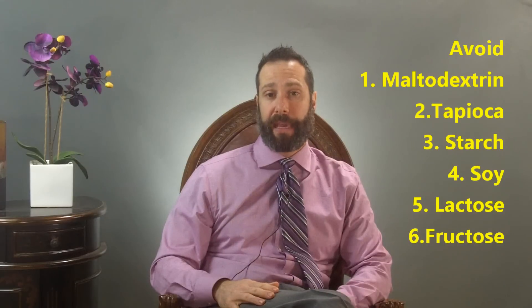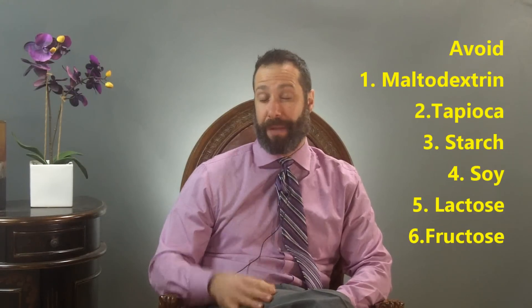In the early stages of SIBO treatment, I suggest you avoid probiotics that contain maltodextrin, tapioca, starch, dairy, or soy — unfortunately, many highly recommended probiotics on the market contain these. You also want to avoid fermented foods in the early stages due to the possibility of histamine exposure. That means no kombucha and no fermented foods. Look out for probiotics that contain histamine-raising strains.